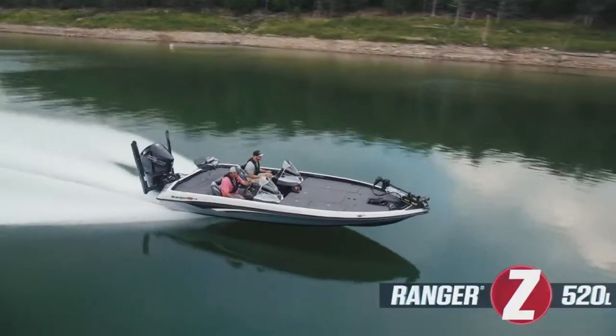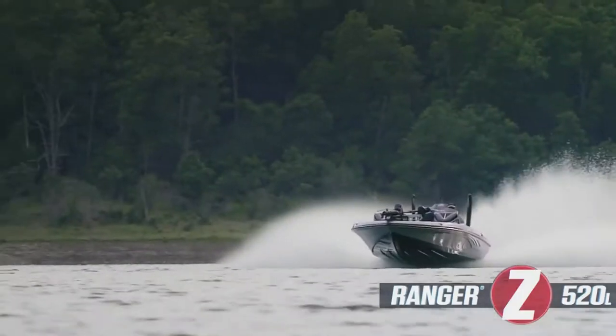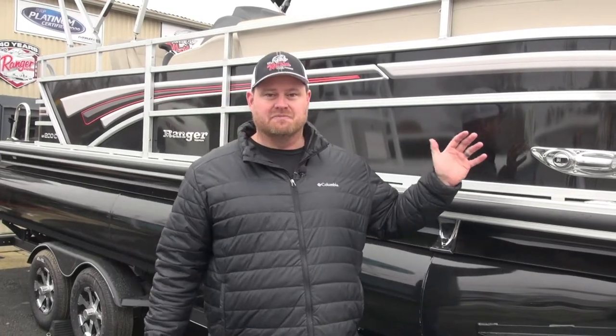Anglers from all over the area know that Ed Watkins Marine is your Ranger headquarters, with the Ranger fiberglass, the Ranger aluminum, and the awesome Ranger pontoon boats.